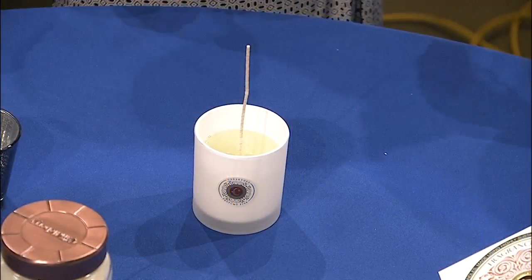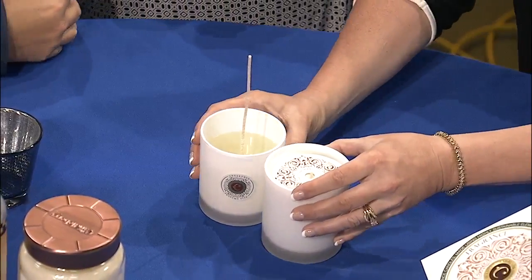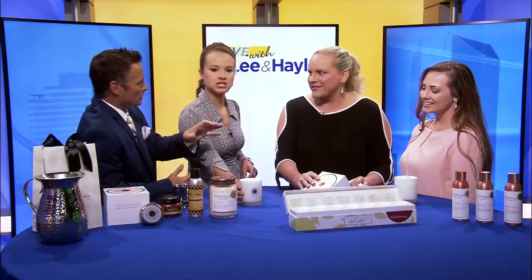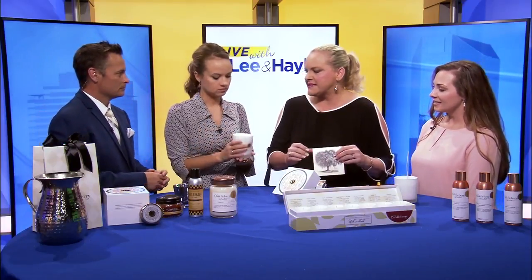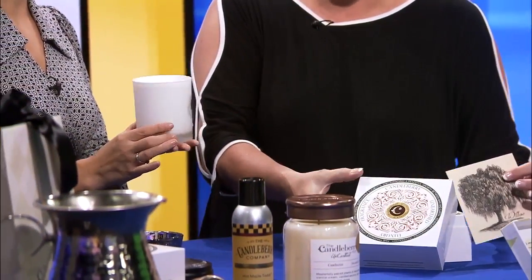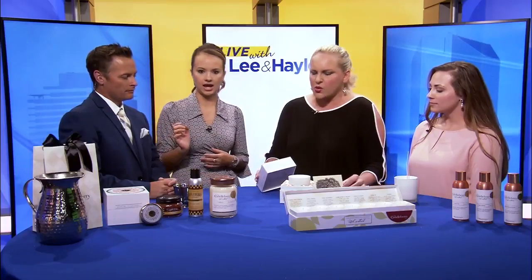We're doing kind of the cooking show thing here where we do a switcheroo — and now the candle is suddenly solidified! That's how it's magically transformed. How long does it take to solidify normally? Normally it takes about 24 hours for it to sink so we can pour the second layer on it. And then after that it's pretty much done. Oh, how fancy — what gorgeous packaging. What a great gift!